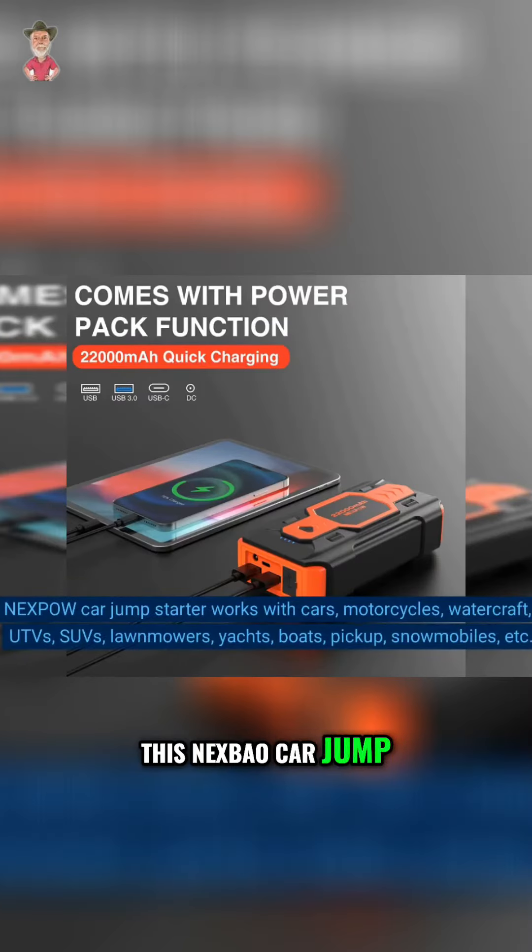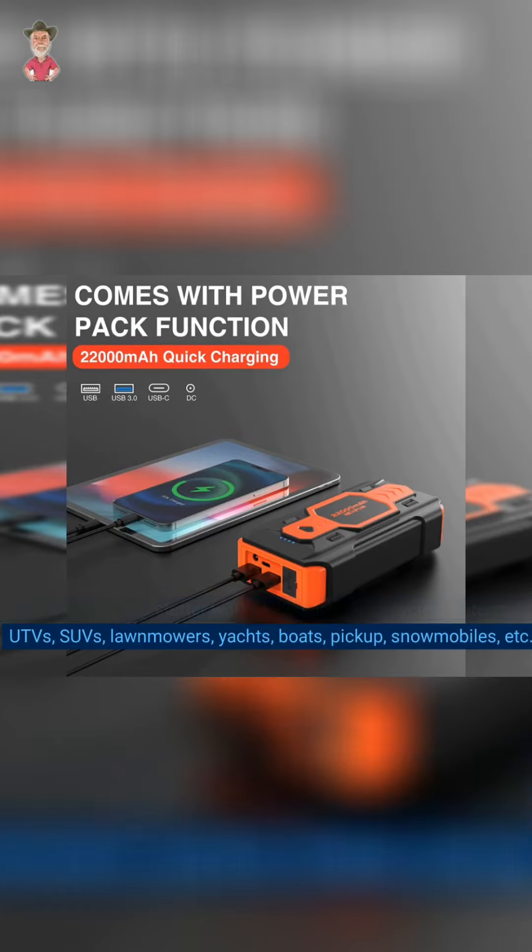This NXPOW car jump starter works with cars, motorcycles, watercraft, ATVs, UTVs, SUVs, lawnmowers, yachts, boats, pickups, snowmobiles, and more.